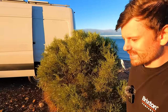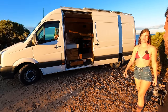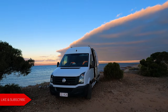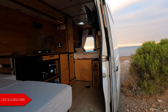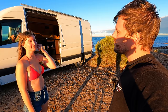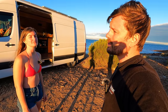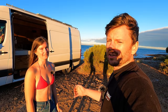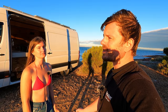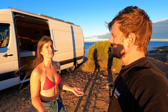I think everyone who does a van build thinks theirs is the best, but for our purposes our van is just absolutely perfect. We absolutely love it — it's so stealthy, so spacious, so cozy, and we can both work from it. It's just everything we could have asked for, and now we're living full-time on the road. We're not going to do loads of van life videos — we are just YouTubers who happen to live in a van. Our bread and butter is going to be epic journeys and exploring new countries. It's just our lifestyle but we're not going to revolve the channel around it.